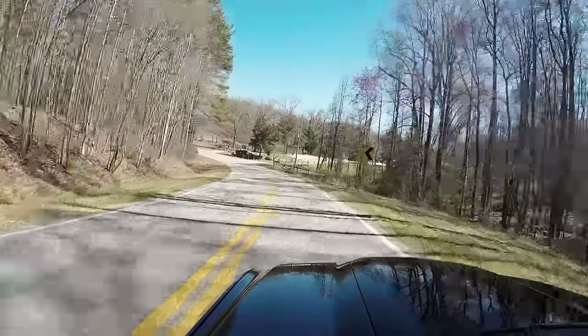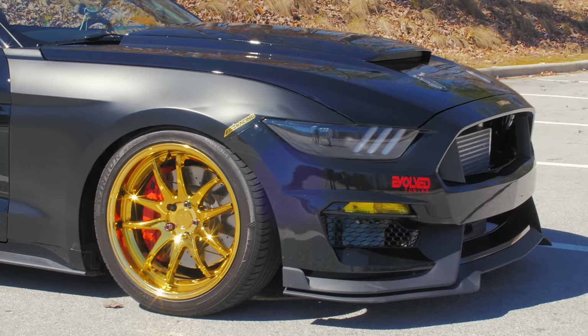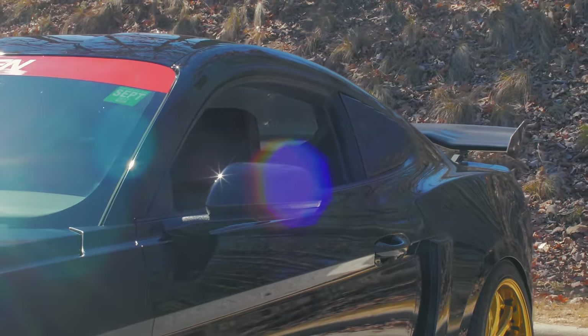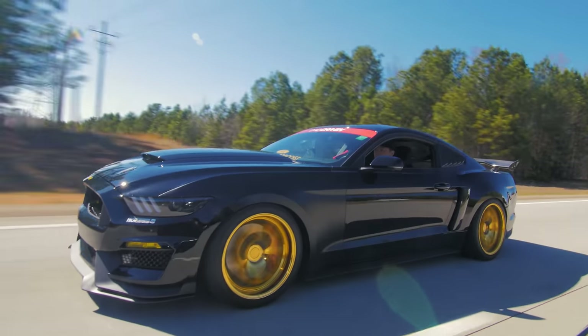This one makes basically 380 wheel horsepower, and does it shine. The greatest thing about the EcoBoost Mustang is the lighter nose. If you want a better handling car, more of an autocross car, and you still want a Mustang — get the EcoBoost. If you want more of a long-speed track car, the Coyote would be a good choice. But for tight turns and all that good stuff, EcoBoost for the win, seriously.